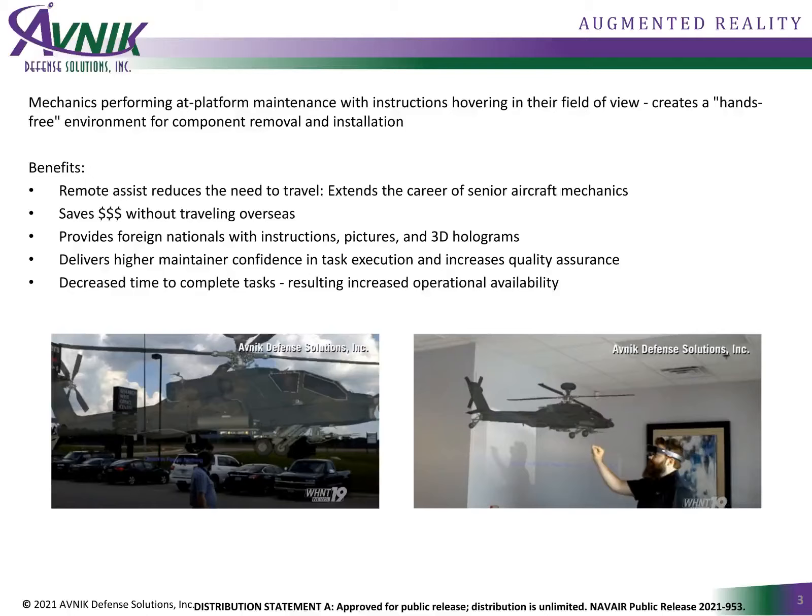It's an approach to increase confidence in task execution and reduce guesswork at performing complex maintenance. Augmented reality puts essential information in front of mechanics, regardless of where such information is stored or what its format, and is just one example of how the Navy can better use the data it already has by leveraging a new maintenance and logistics intelligence toolset such as SATS.